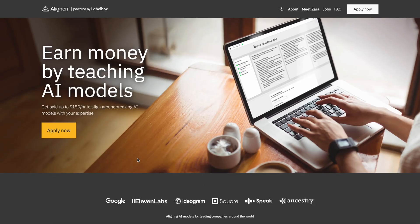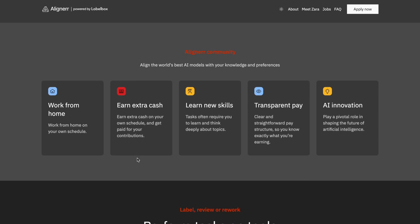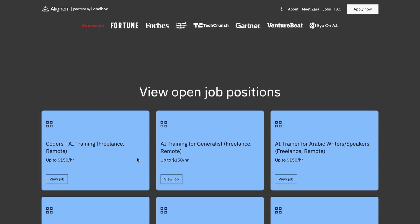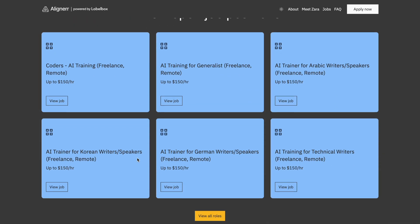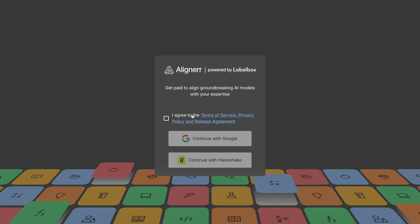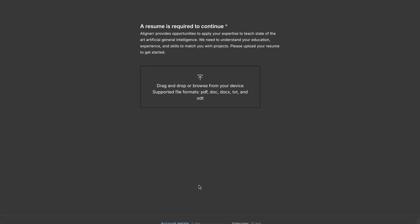Another platform you can try is alignerr.com — with double R. They promise to pay up to $150 per hour, but they don't say what the minimum rate is. There is a huge list of roles available and the registration process is the same. You hit the Apply Now button, log in with your Gmail account, upload your CV, and share your name, phone, and some other data. You can do assignments for different roles at the same time within the same account.